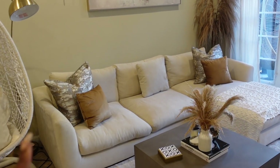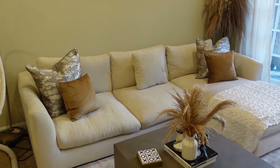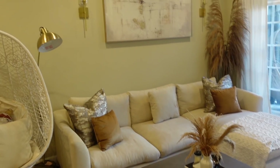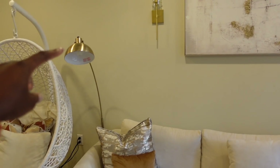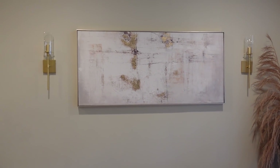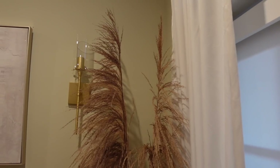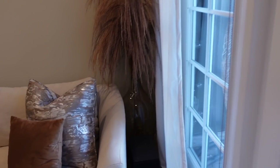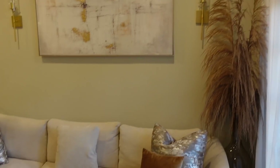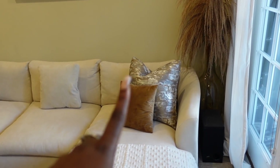My couch — you guys have seen this all over YouTube — I got it a while ago and I love it. This is the feathers couch and it is so super soft. Definitely one of my favorite purchases for this apartment. The lamp I got from Amazon, the sconces I got from Amazon — I put them up myself so they might not be even. The photo from HomeGoods just ties the room together.